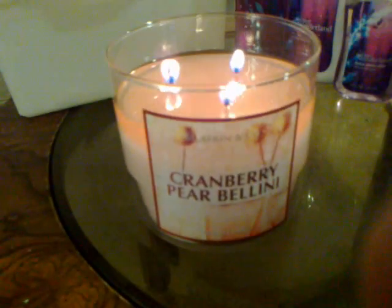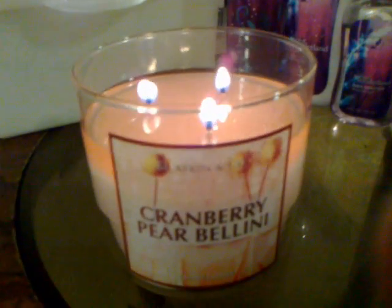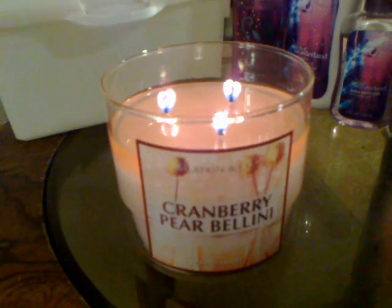It's not as super strong as some of the candles I've been burning lately, but I like it anyway. It's definitely burning nicely, much better than the small candles. I can smell it around my living room — it's just not super strong, and that makes it pleasant.